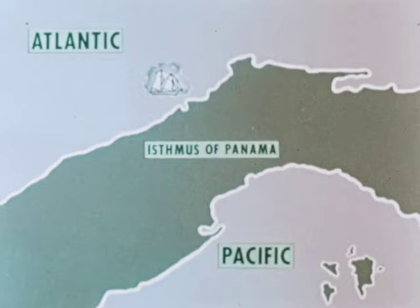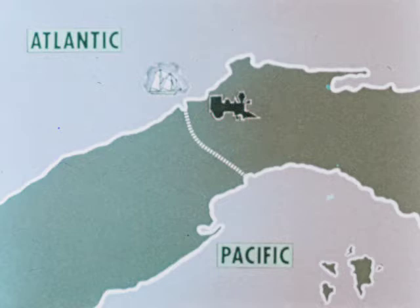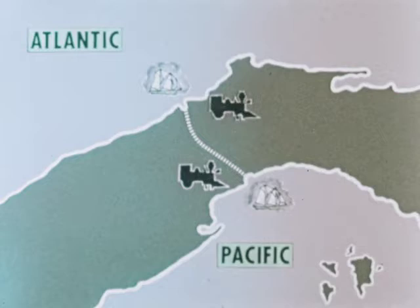To shorten this journey, American businessmen built a railroad to carry passengers and goods across the isthmus of Panama to waiting ships. But a canal would be a better way of crossing the isthmus.